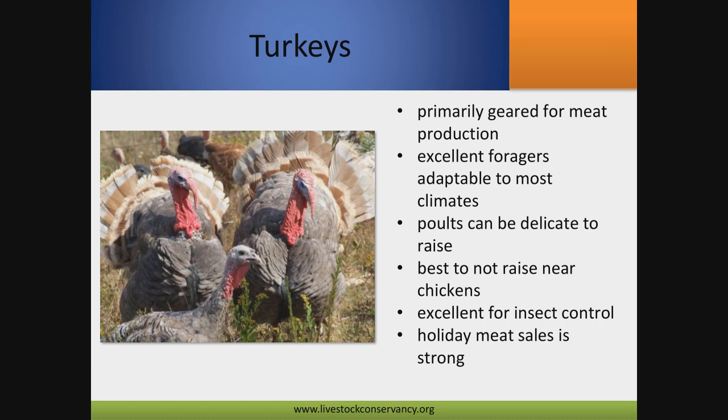A lot of long-time turkey breeders are retiring and getting out, so we're losing quite a few long-time breeders with very few people to replace them. If you're looking for a conservation project, turkeys would be a great one — we really need folks breeding more of these. Most folks just want to raise them for the holidays, have them butchered, and be done with it. What we need is people willing to continue breeding them and be a resource for the poults that other people will raise.